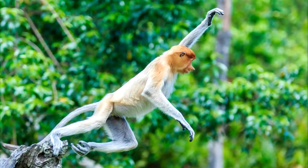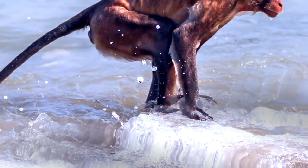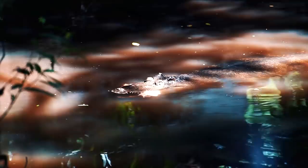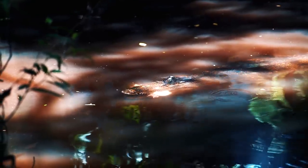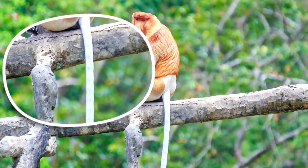You can look up videos of them jumping into the water in awkward flops for yourself. Their hands and feet are webbed, which helps them to outswim crocodiles, one of their primary predators. Their tails are also nearly as long as their bodies.